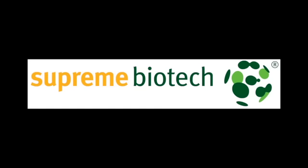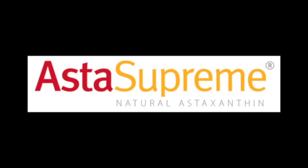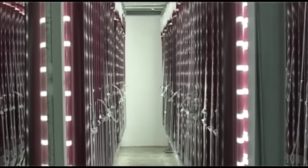Supreme Biotech is a research-based company specializing in finding and producing natural compounds from algae. Supreme Biotech's initial commercial product is Aster Supreme, a global leader in the production of natural astaxanthin.